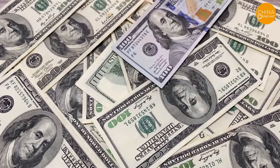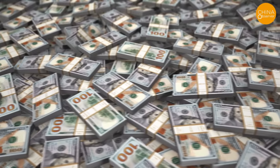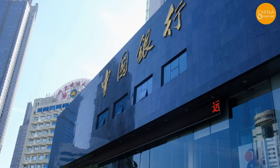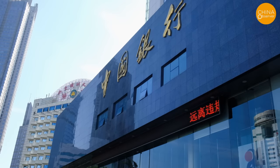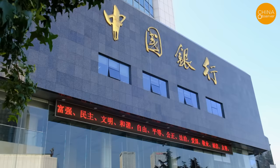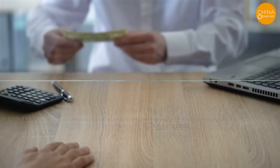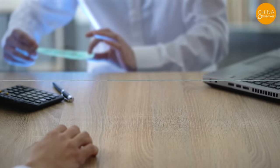The US dollar is the official currency of the United States and the only universally accepted currency for transactions worldwide. However, what this lady did not know is that this is not the first incident of counterfeit US dollars being dispensed by Bank of China, nor is she the first person to be caught using counterfeit US dollars abroad.